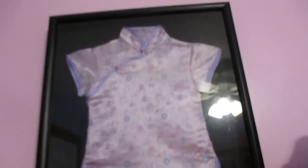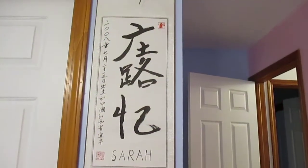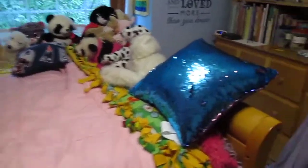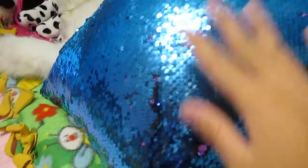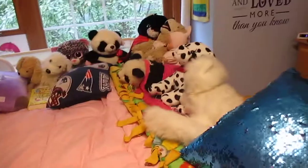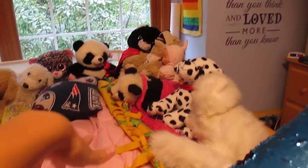As you guys know, I'm Asian, so this was a dress I wore as a baby. To the left I have my name in Chinese. I also have my closet but we'll get to that later. Over here I have my bed. I have one of these really nice flip sequin pillows.